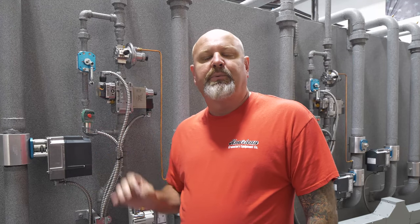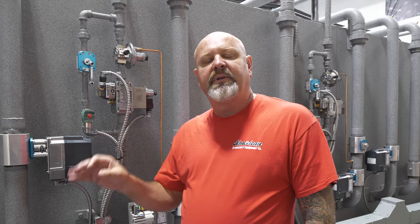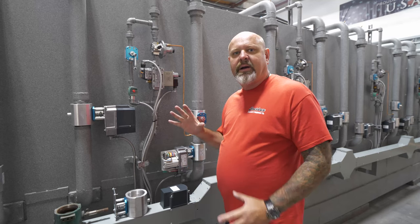A few years ago we teamed up with Siemens, and it has been the best relationship so far in the industry in my history of building equipment. Great engineering, great products, great support. If you need anything, they're right here for us — they're right here for you guys.